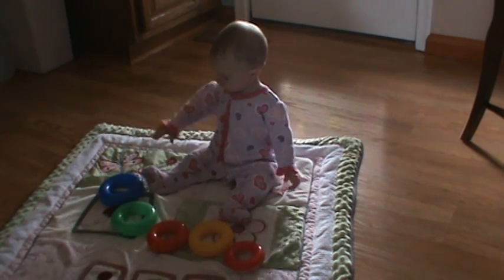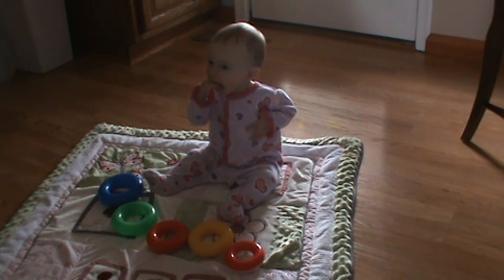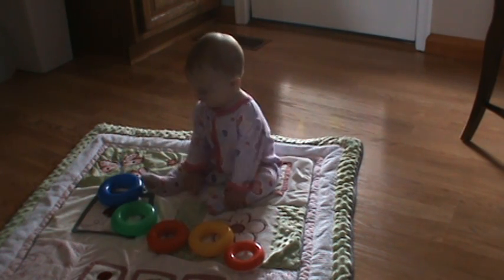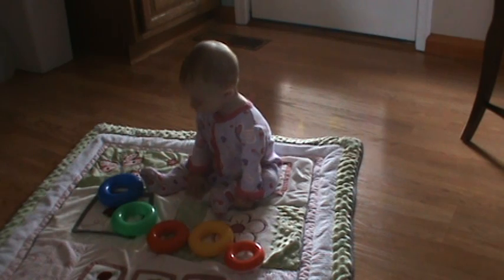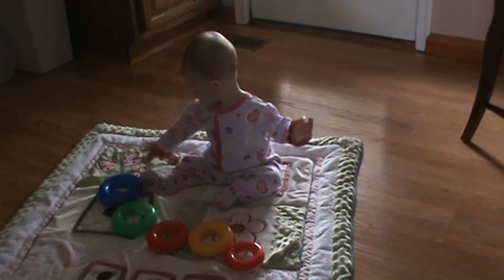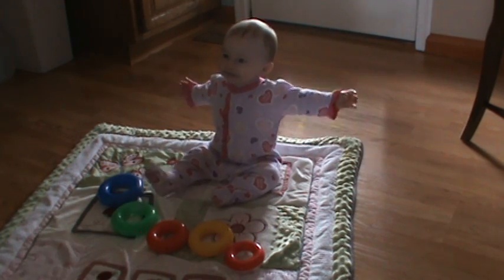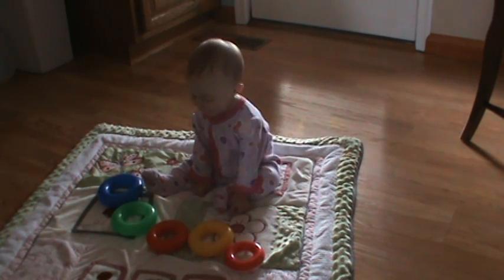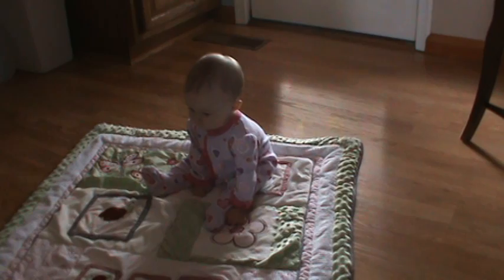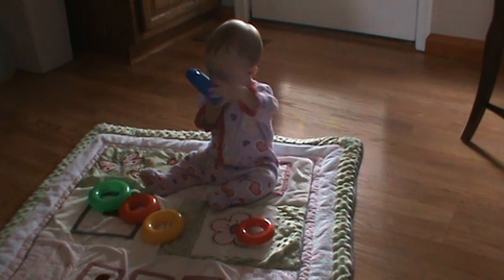Alright, what color? What color? You need to pick a color. What color do you like, Carissa? Do you want me to mix them up again so you can pick a color? Alright, let's try again. What color? Cowboy's Blue!